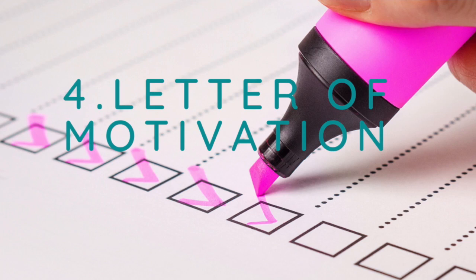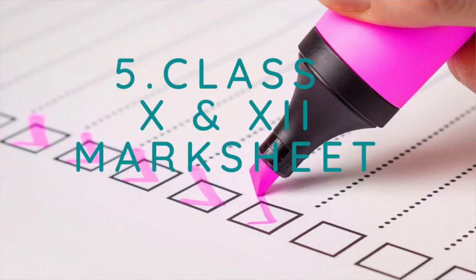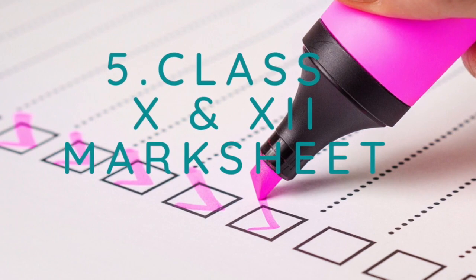The most important document you need is your letter of motivation. Make sure you watch this video till the end to understand what to write in your letter of motivation to impress the admission committee and get admitted to your dream university. The fifth document is your 10th and 12th mark sheets or certificate of completion.